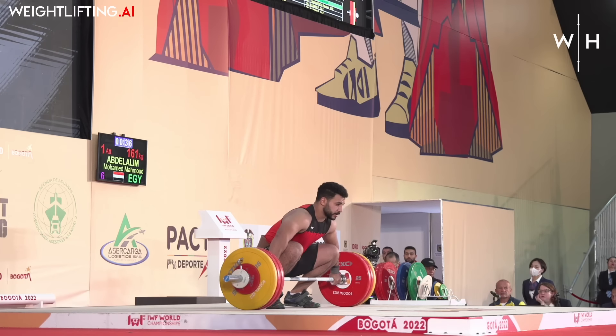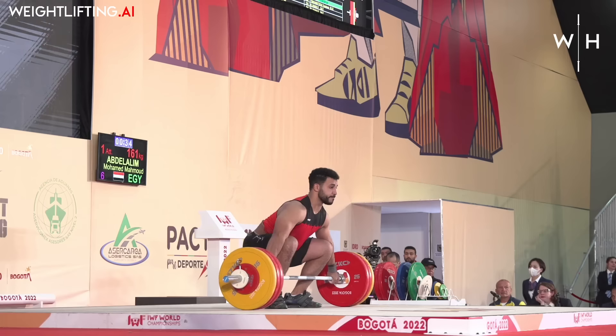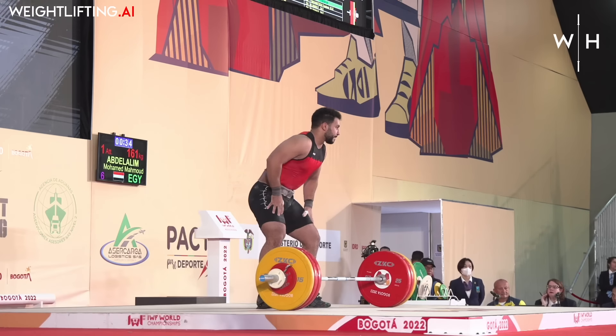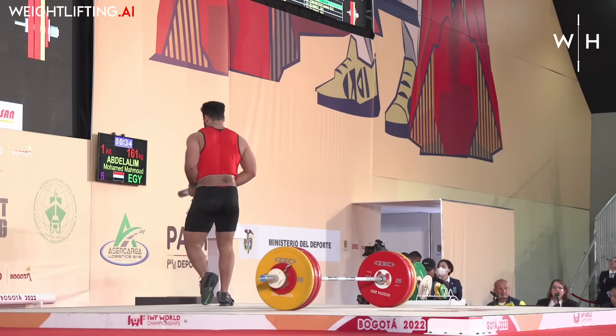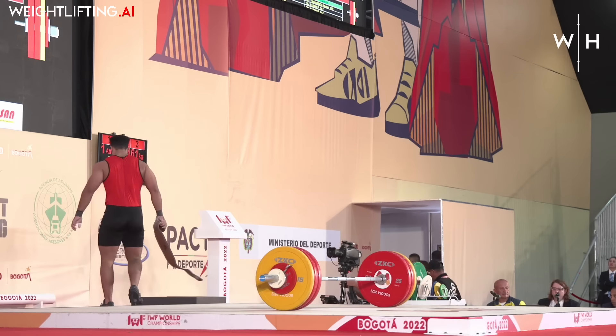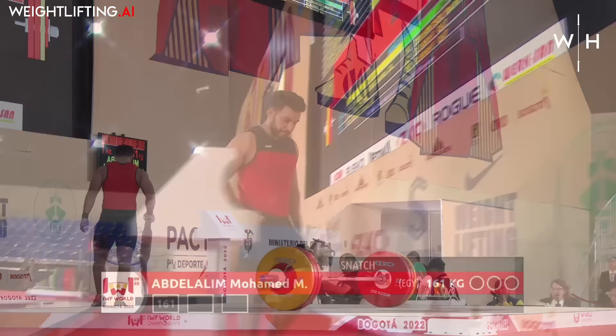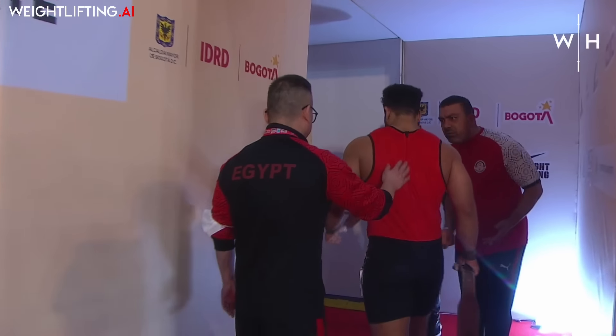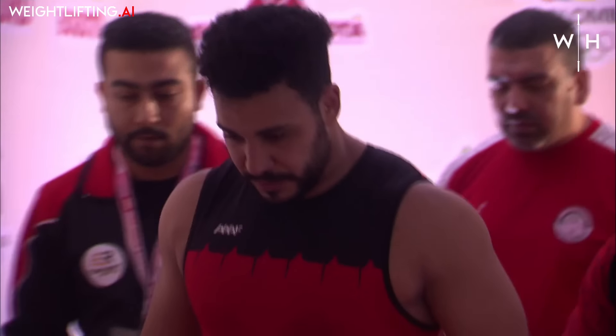This is the opening attempt for the athlete from Egypt. A little forward there — he cut the pull a little bit. Looks like a strong athlete. Yeah, he's walking a little bit gingerly. I'm wondering if he's maybe got a bit of an irritation in his low back — almost as slow as Kianish was yesterday walking off the platform after every attempt.